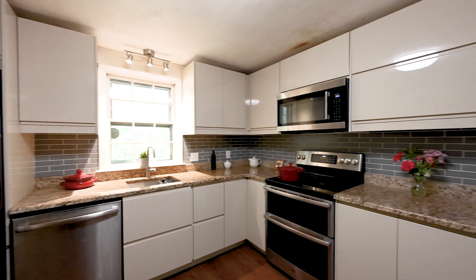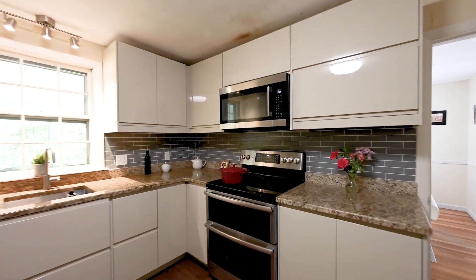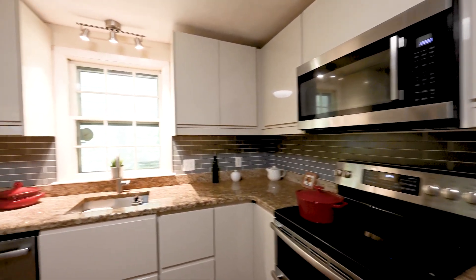The kitchen moves directly into the screen porch, which goes across the back of the house — very large.